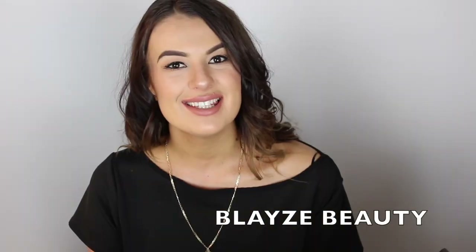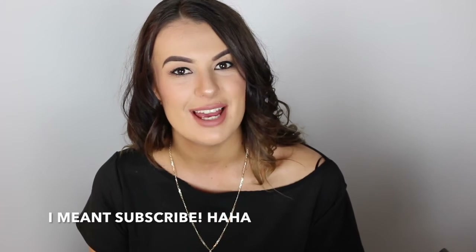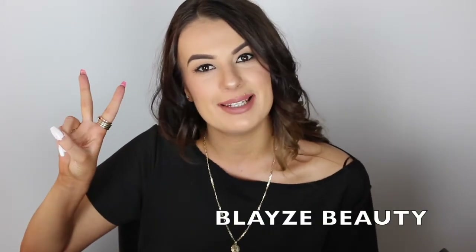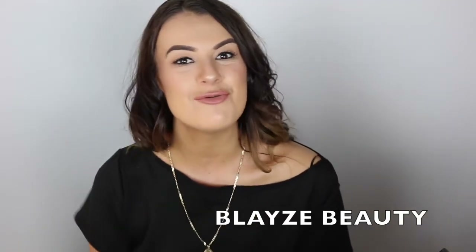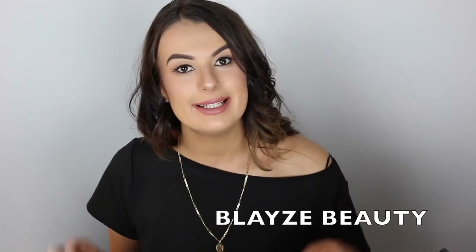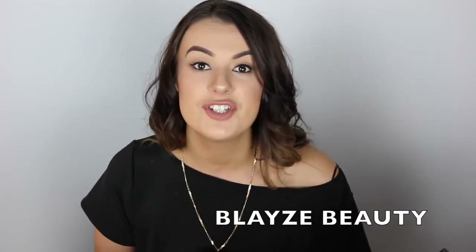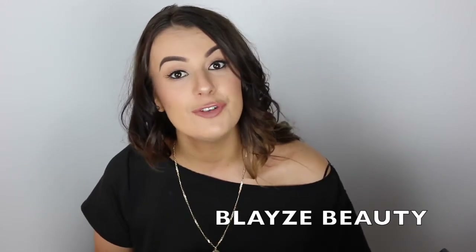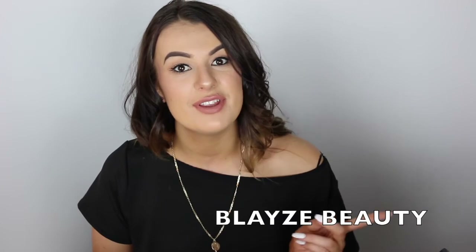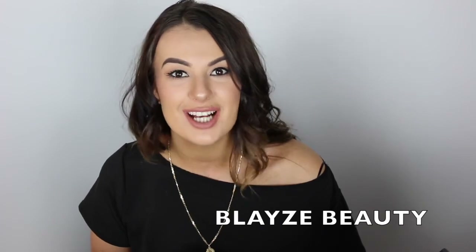So there we go guys, that's the end of my what's in my Tony Bianco bag. I hope you guys really enjoyed. Don't forget to subscribe to keep up to date with my videos every week because I do upload twice a week, Mondays and Thursdays. And don't forget to give me a big thumbs up because it does help me a lot. I'll link my social media in the bar below. You can also head over to my Instagram where I posted asking what kind of videos you'd like to see. It's at blazebeauty — comment below in the comment section so I can see what videos you'd like.